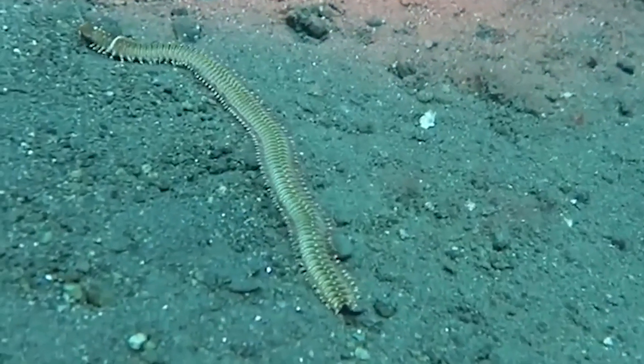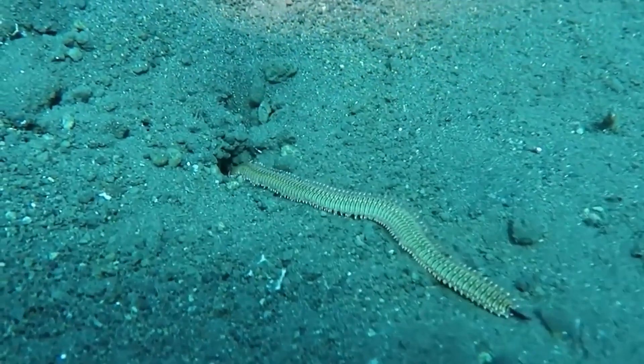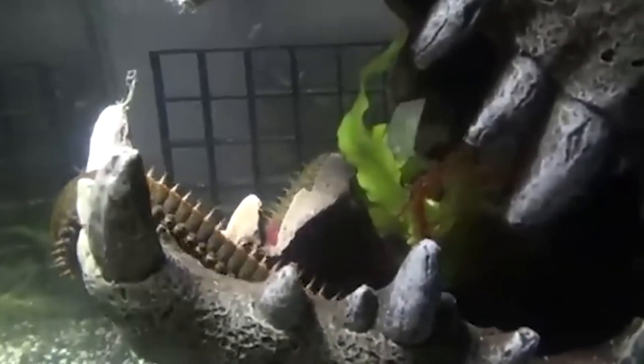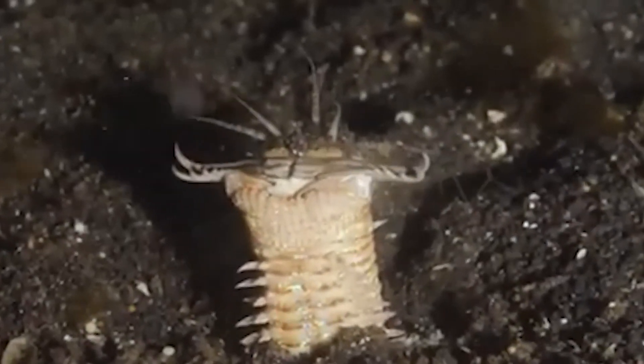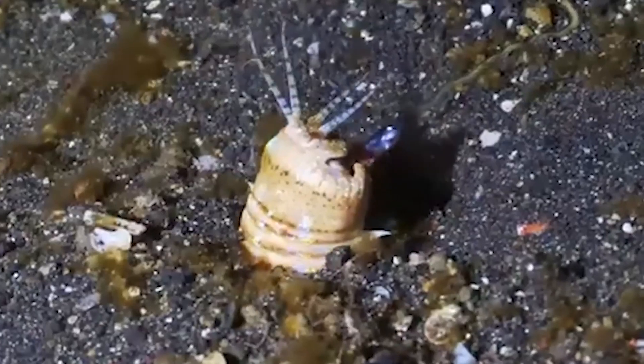Just thinking about this worm gives me nightmares. I'm glad it's not bigger and doesn't go after humans — at least not yet. It's right to be scared of this thing. The bobbit worm waits for something to touch its antennae, then strikes its prey in milliseconds. If a fish is unlucky, it will be sliced in half by the worm's jaws. This worm is very real and very terrifying.